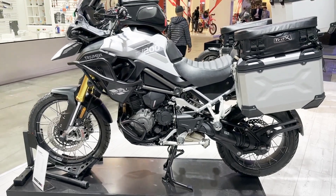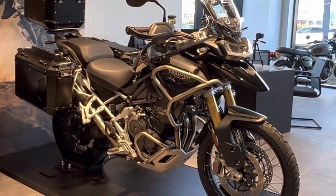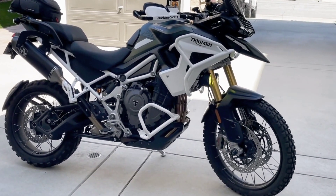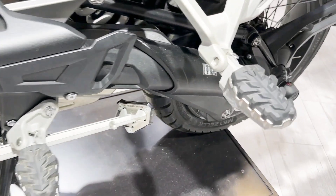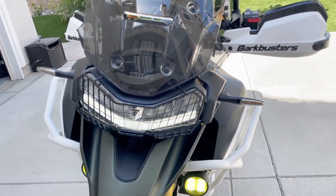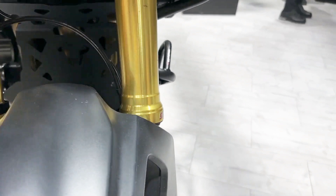Main specs: Engine — 1160cc DOHC inline 3-cylinder. Power — 147 HP. Torque — 95 lb-ft at 7,000 RPM. Wet weight — 549 lb. Seat height — adjustable, 34.44 to 35.23 inches.